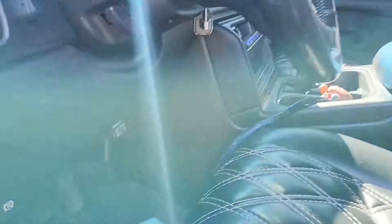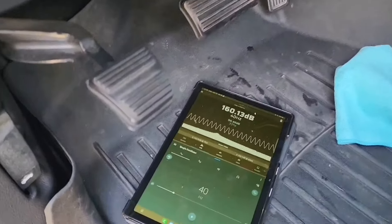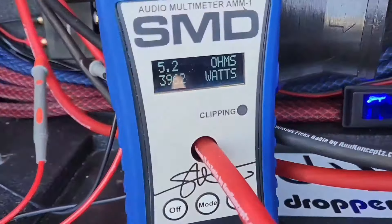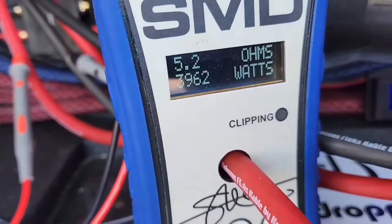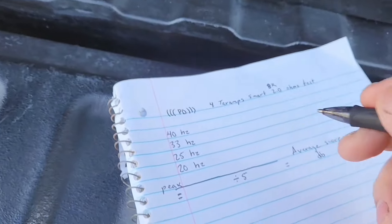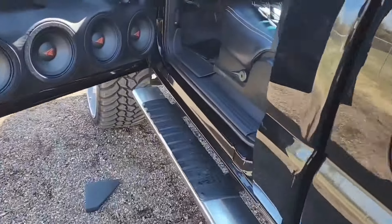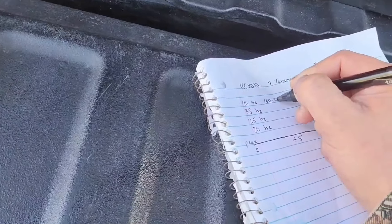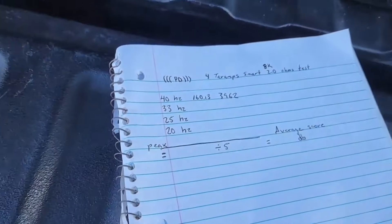The meters are right up there — sometimes they can fall out of there. Now we're gonna see how much power it took to do the 160 on the headrest. It's good — 4,000 watts, 39.62 amps clamped. So it was 160.13. Now we're gonna try the 33 Hertz.